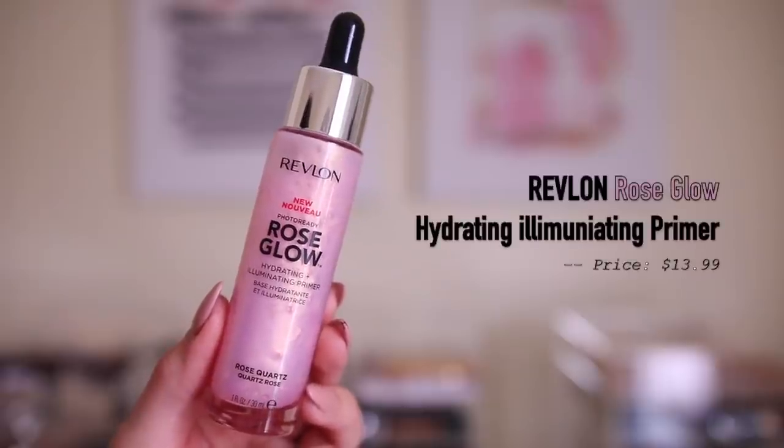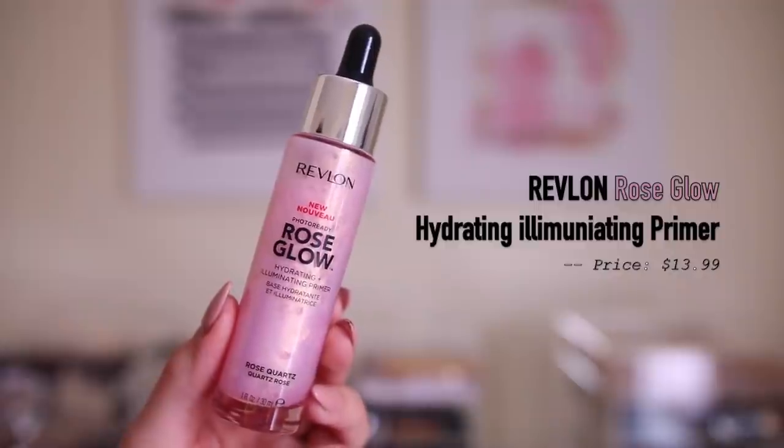I got some things from Revlon, and I feel like a lot of people don't really talk about Revlon a lot anymore. It's kind of one of those hit or miss brands. I mean, I love their Colorstay foundation, but in general I don't really see a lot of people talking about them. Anyways, I got this Photo Ready Rose Glow Hydrating Illuminating Primer.